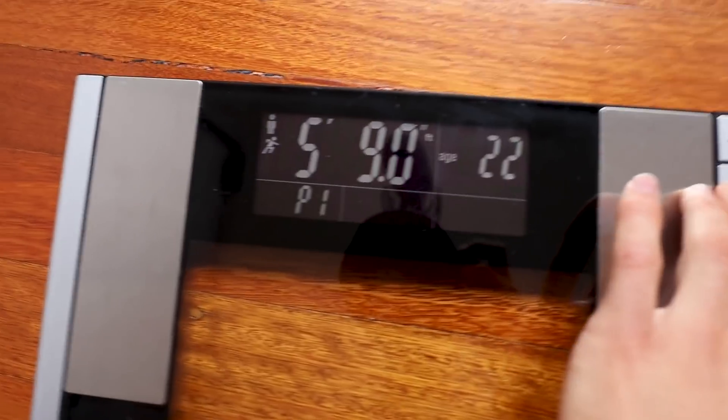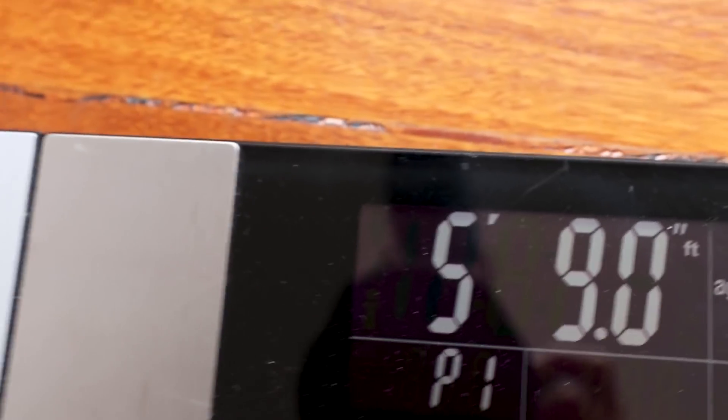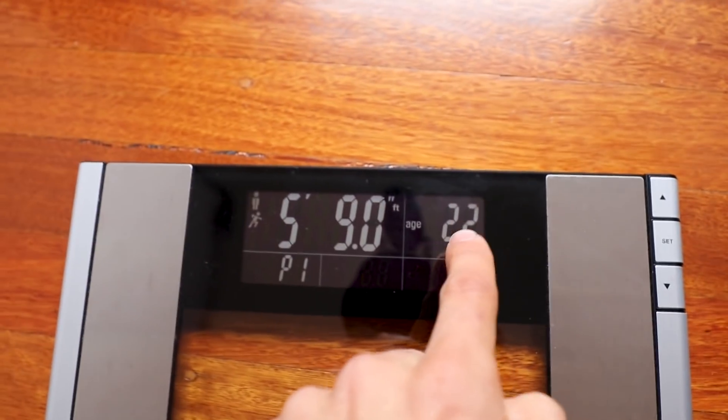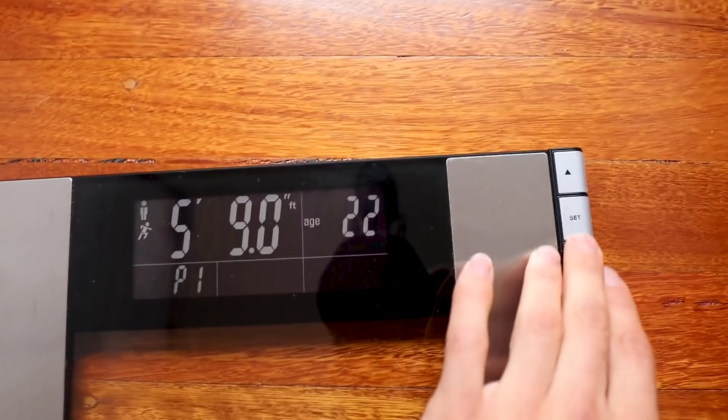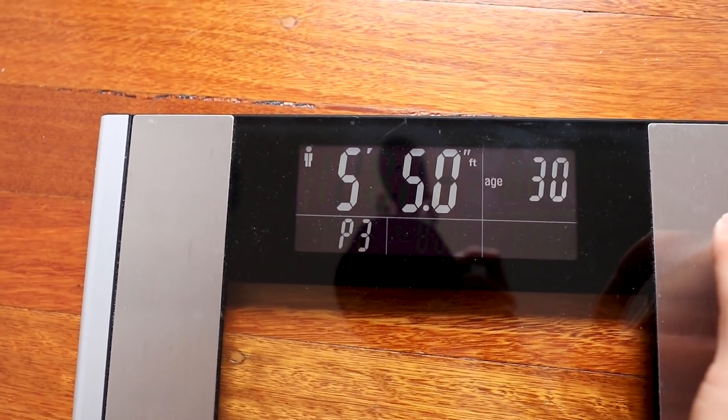It's been quite a while since I've given you guys a full update, and probably the biggest question I get asked is how much I actually weigh. So you are about to find out. The best thing about this scale is you can set profiles — select a gender, whether you're athletic or not, your height, age. I'm 5'9", 22, and that's person one. You can also scroll through P2, P3, P4, and so on.